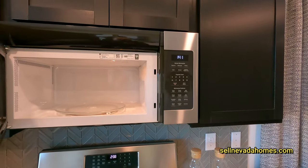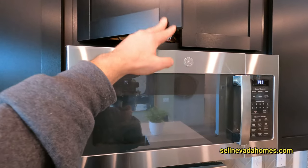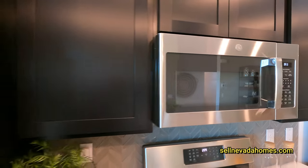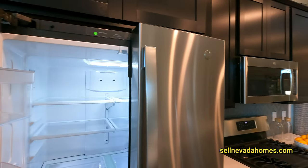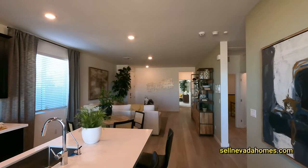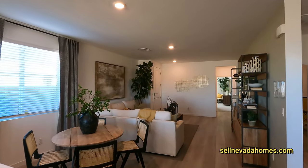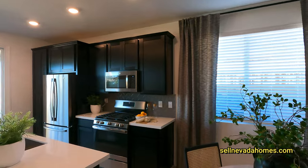Let's take a look at our microwave — looks like it's venting out. I really do like the dark color cabinets they have in here. It feels very cozy in here. The second you walk in, you've got your living room, dining room, and your kitchen.